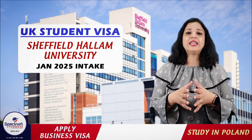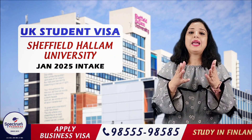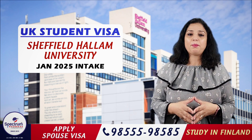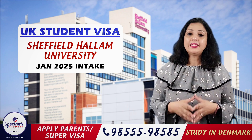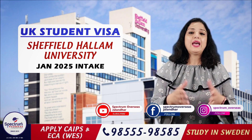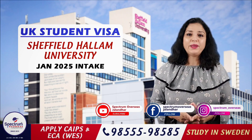Please call or visit Spectrum Overseas. Our expert counsellors will guide you through your UK study visa application. If you want to know about our success stories, follow us on YouTube, Instagram, Facebook, and other platforms.